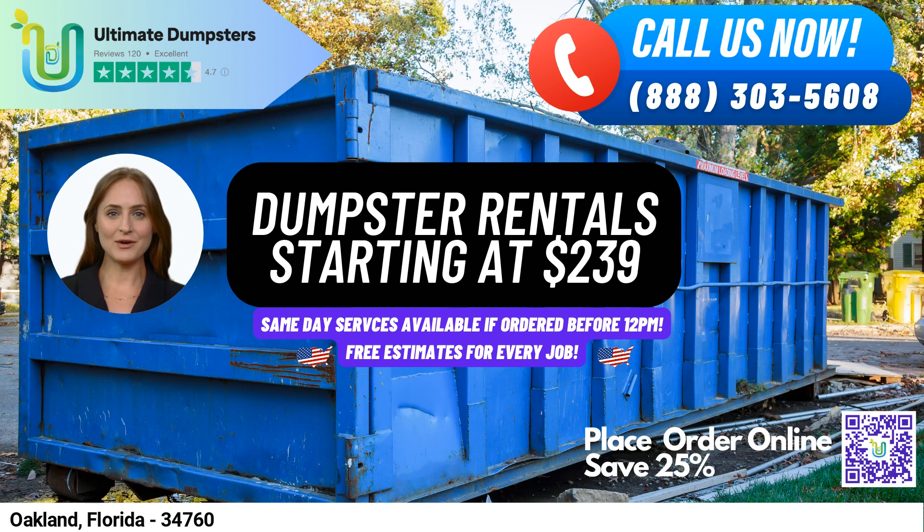Finally, our 40-yard dumpster is best for the largest projects, such as debris disposal or junk removal, with dimensions of 22 feet long, 8 feet wide, and 8 feet tall.